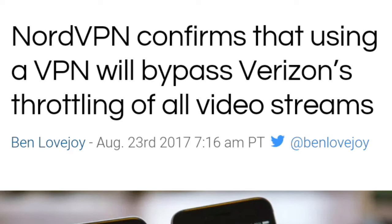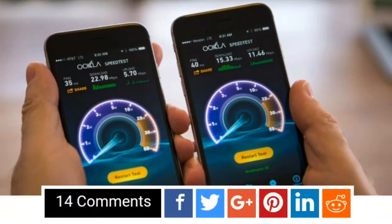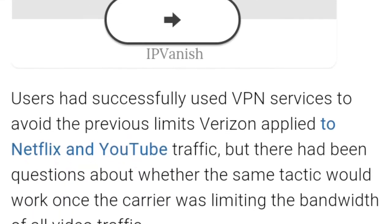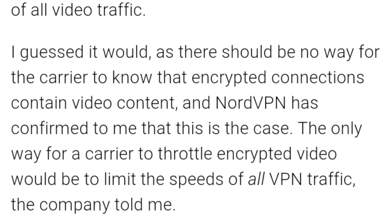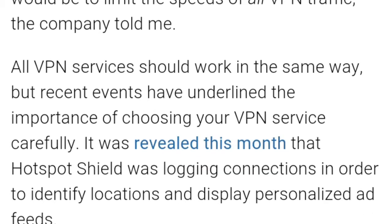NordVPN confirms that using a VPN will bypass Verizon's throttling of all videos. There are a lot of tutorials out there online about this — users have successfully used VPN services to avoid the previous limits Verizon applied to Netflix and YouTube traffic. But there had been questions about whether the same tactic would work once the carrier was limiting the bandwidth of all video traffic.